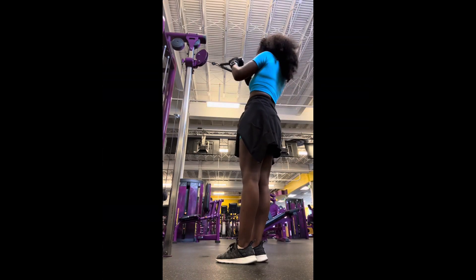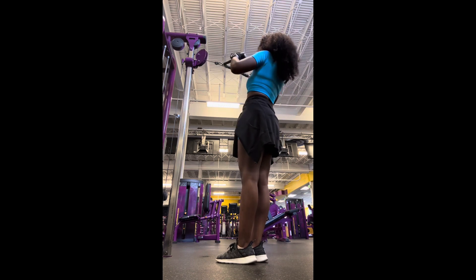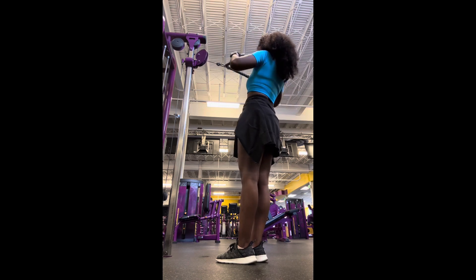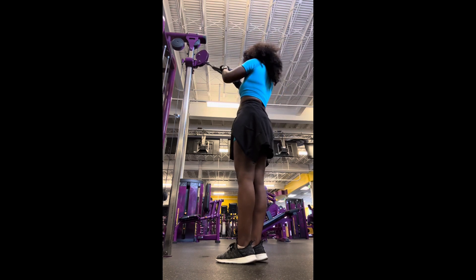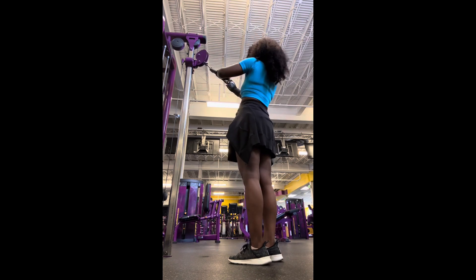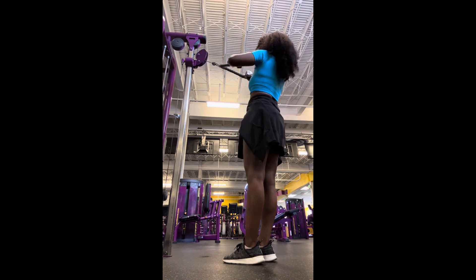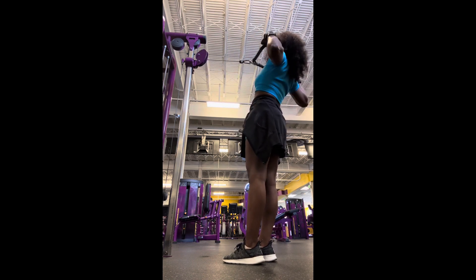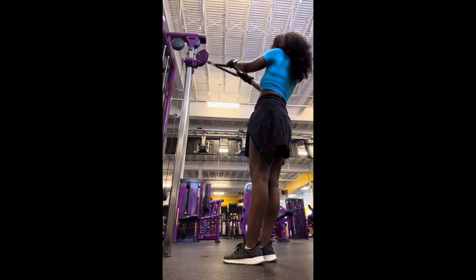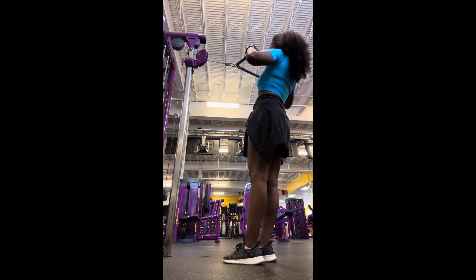Now this face pull workout is for some reason my favorite upper body exercise right now. I guess I just enjoy doing it. I didn't include it here but I did increase my weights with this one. I guess I just feel like I can lift more with this exercise. I like leaning back and I can really feel it when I'm doing it, and it really makes me feel like I'm doing something.